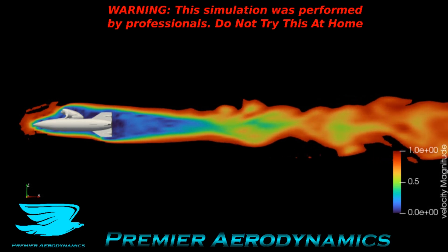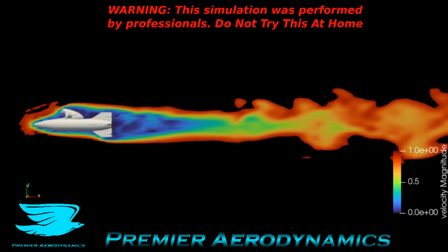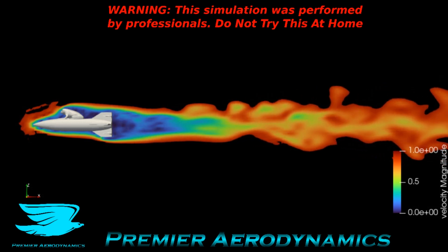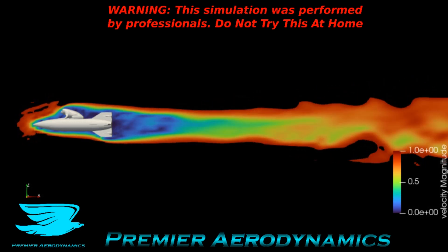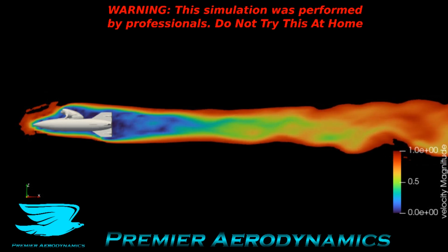Just before the top fin you can see that the wake is significantly bigger compared to the bottom fin. Since this is a symmetrical rocket, the top and bottom should match in terms of wakes. So the frog's wake does make a difference, but it's still very well-behaved further downstream.